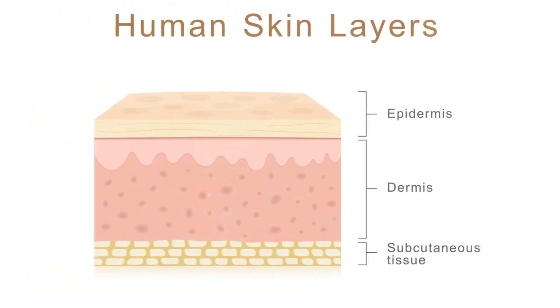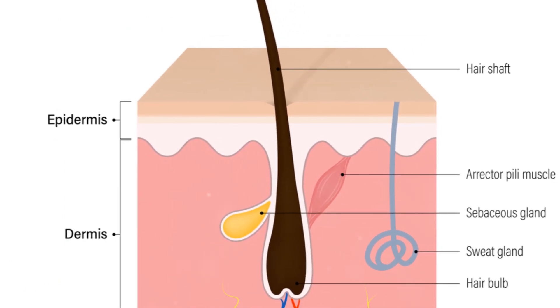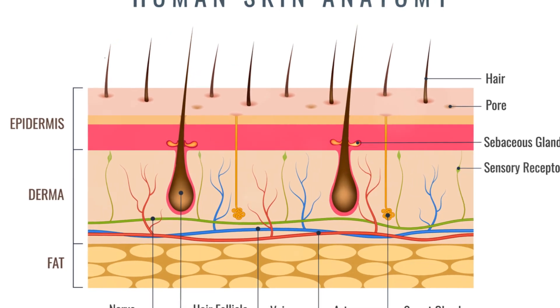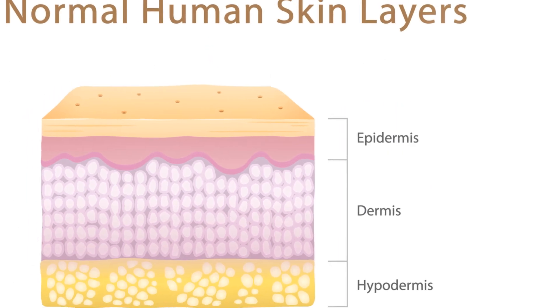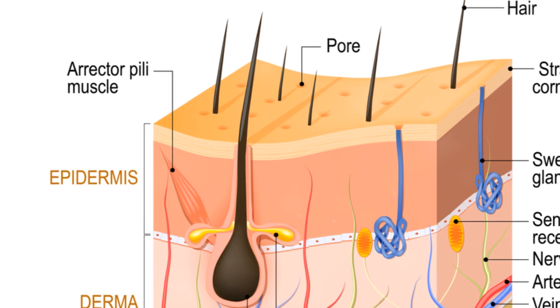Welcome, folks. Today, we're diving deep into the world of human skin, specifically the seven layers of skin. You might be thinking, why does this matter to me? Well, the skin is more than just a wrapping that covers our body. It's an intriguing organ that serves as our first line of defense against the outside world, and it's packed with complexities that are both fascinating and essential to understand.